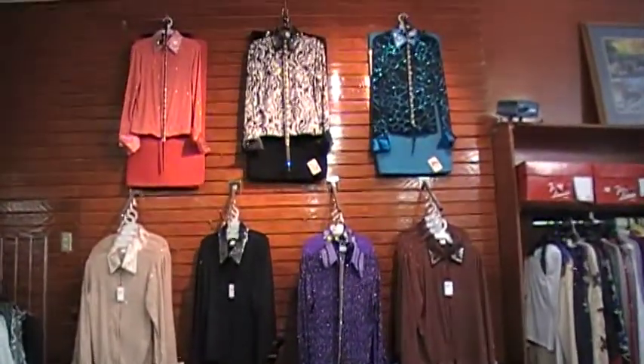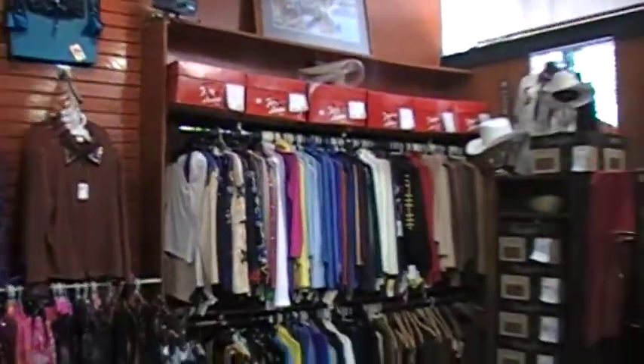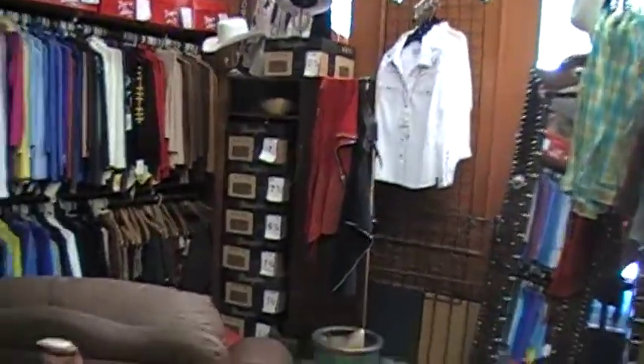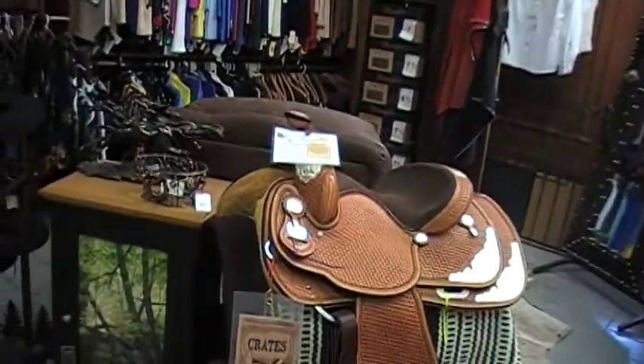All reasonably priced, with matching saddle pads, cowboy hats, chaps, as well as some home decor.